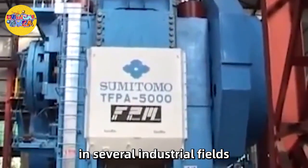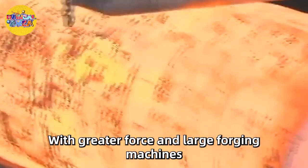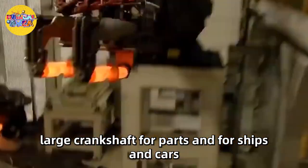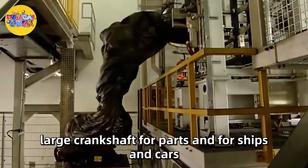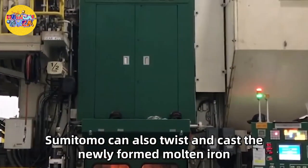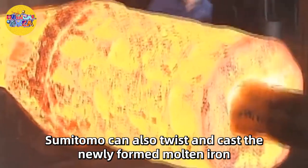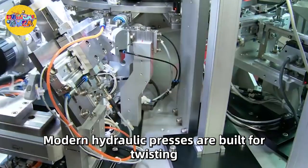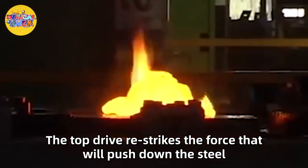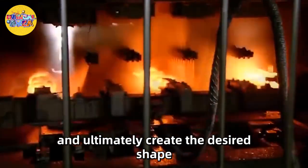With greater force and large forging machines, 6,000 tons of pressure will produce large crankshafts for ships and cars. In addition to forming and forging, Sumitomo can also twist and cast the newly formed molten iron. Modern hydraulic presses are built for twisting, where the top drive restrikes the force that pushes down the steel and ultimately creates the desired shape.